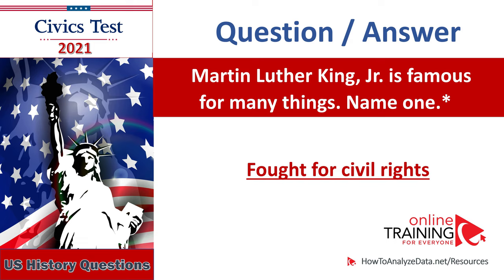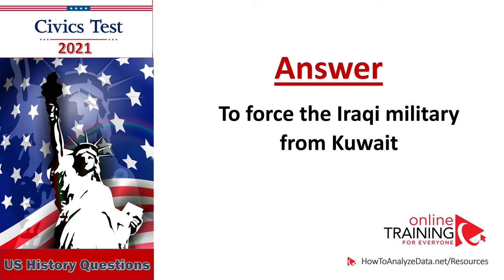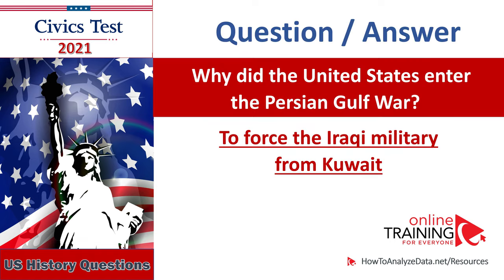Martin Luther King Jr. is famous for many things — name one. Why did the United States enter the Persian Gulf War? To force the Iraqi military from Kuwait. Why did the United States enter the Persian Gulf War? To force the Iraqi military from Kuwait.